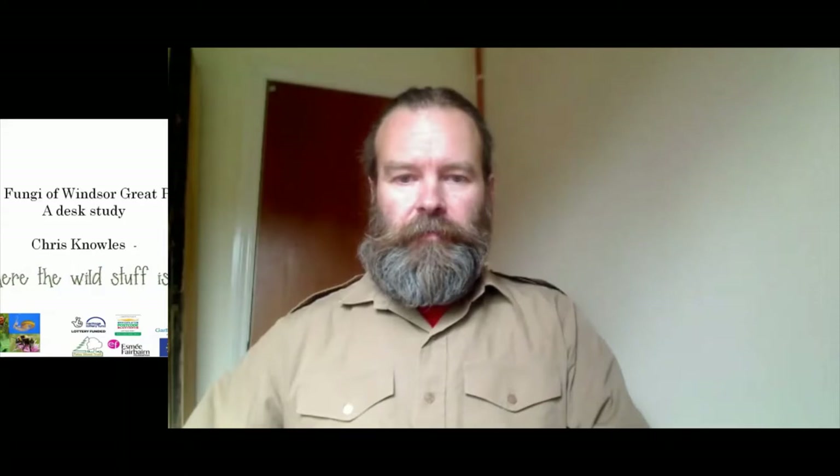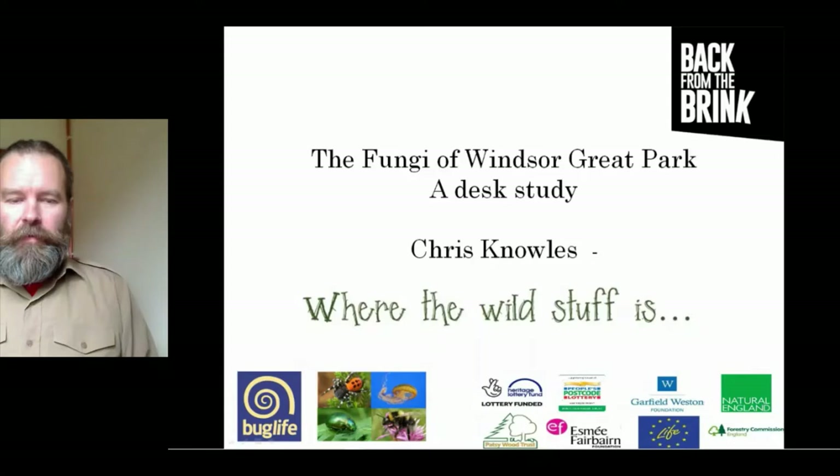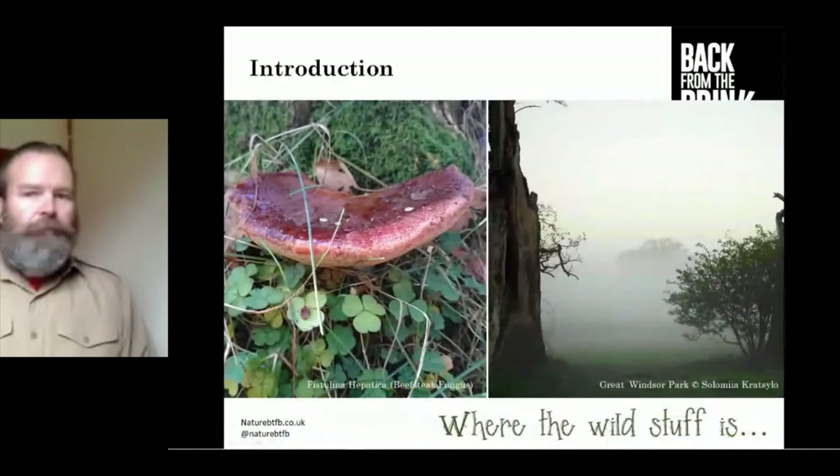Now we're going to move on to a different group of organisms — wood-rotting fungi. Chris Knolls is going to be talking about the wood-rotting fungi of Windsor Great Park. Chris is a consultant mycologist and ecologist. Hi — I'm glad to get an opportunity to talk about this Back from the Brink project about the distribution and diversity of wood-rotting fungi in Windsor Great Park. Fungi haven't been mentioned quite enough, so I'm not going to talk about anything else for the next 15 minutes.